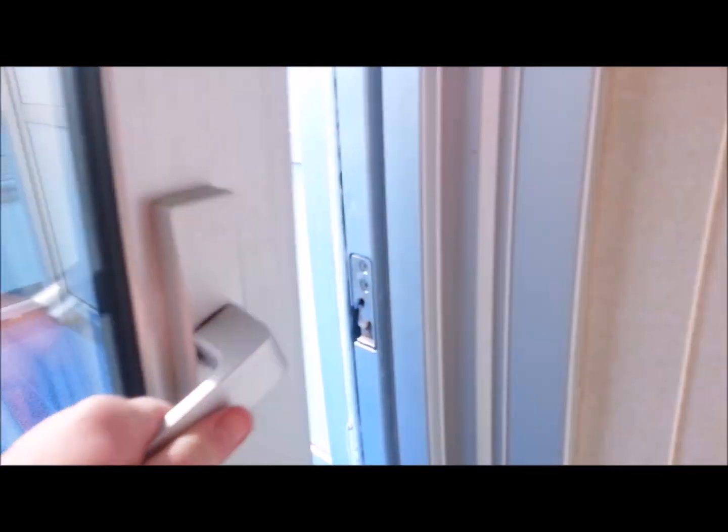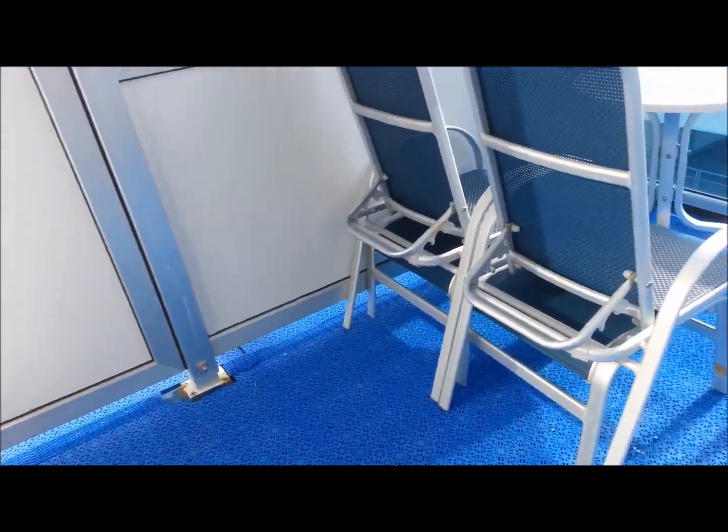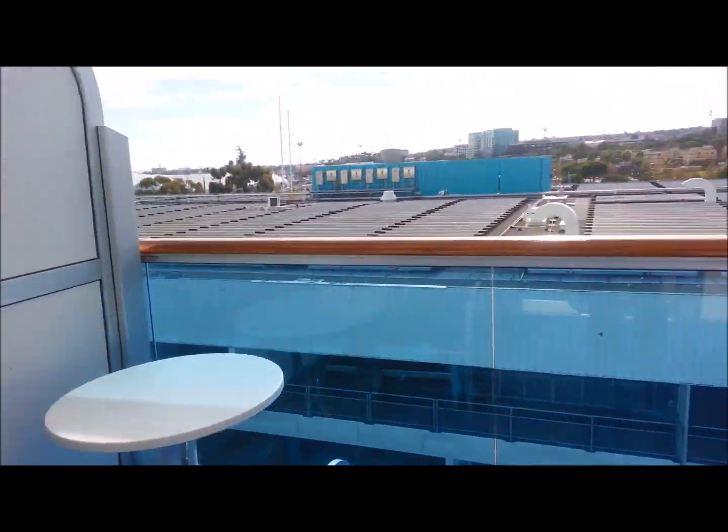One thing we have is a huge deck — so look at that. Nice huge deck. It's bigger than the other ones we've been on.